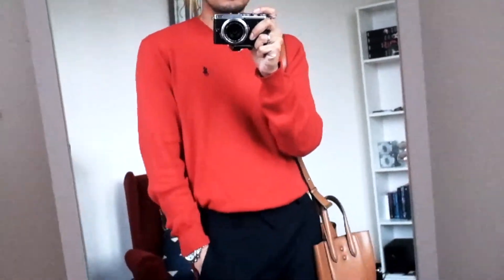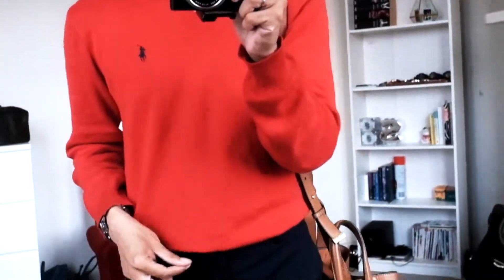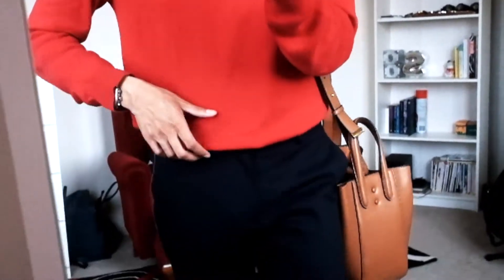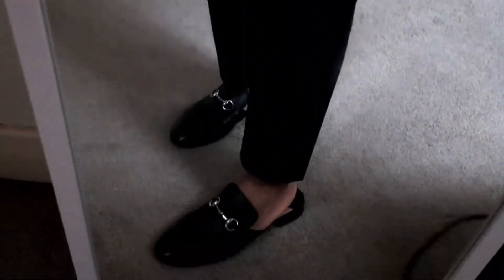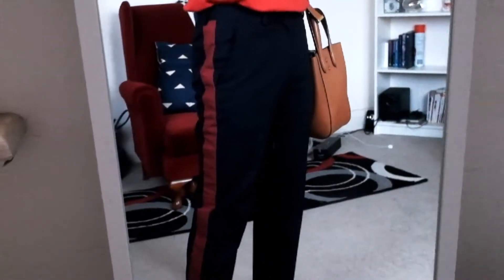Hey guys, good morning! How are you? I'm going out today to get my hair done — I'm in dire need of a haircut — but I just wanted to share what I'm wearing. I'm wearing this cotton polo Ralph Lauren knitted top and these tuxedo stripe tapered pants from ASOS, and my Tony Bianco mules which have been worn to death — worth every single penny.